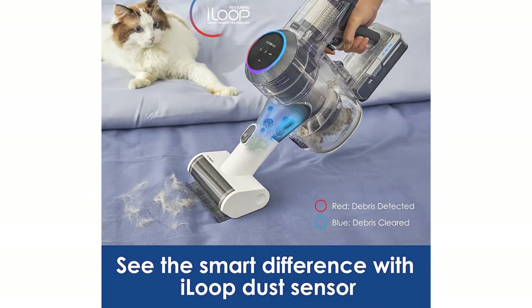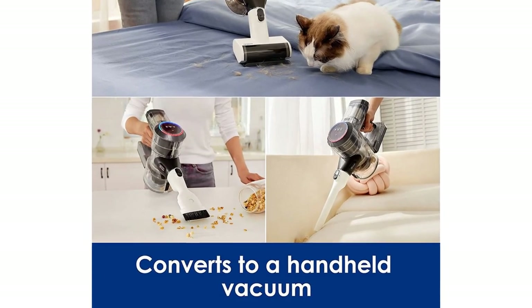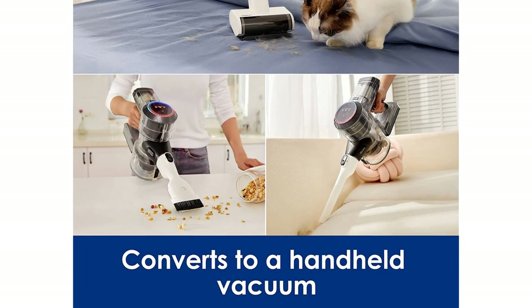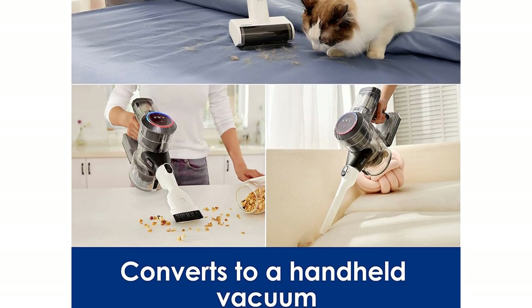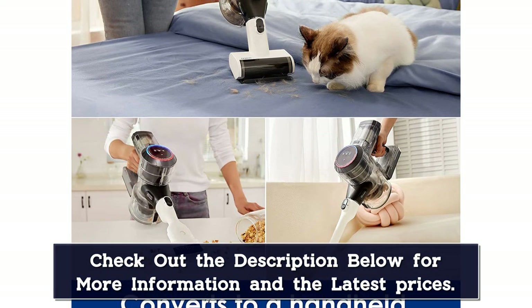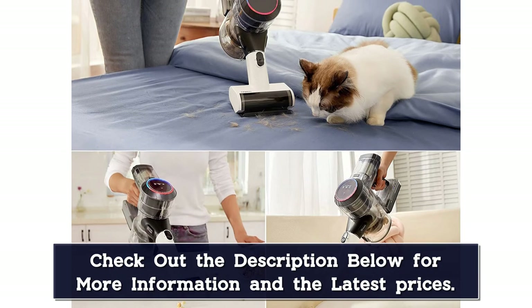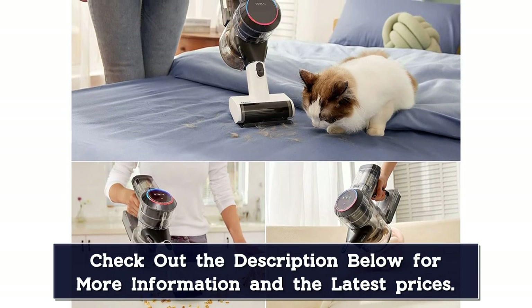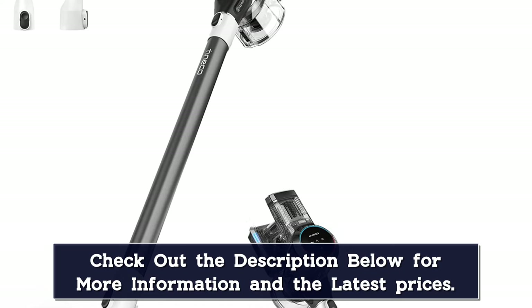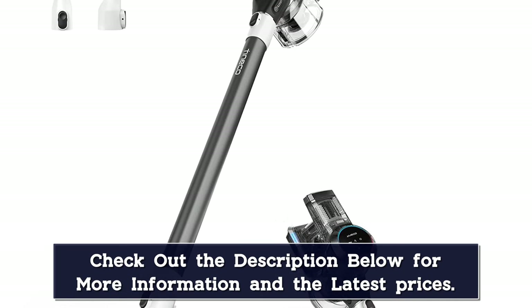The Dinico Pure 1 S11 is high-tech in ways that are actually useful. There's a smart sensor that detects dust, dander, hair, and more, and adjusts the suction power as needed. The colored ring changes from red to blue while you vacuum so you know when the surface is actually clean. The vacuum can even connect to Wi-Fi and sync with the brand's app for maintenance reminders and battery level monitoring, but it still works without Wi-Fi.